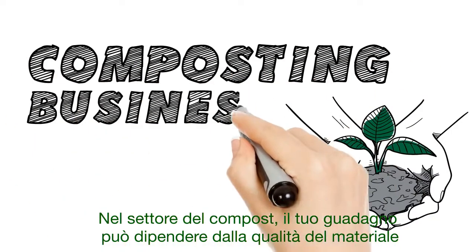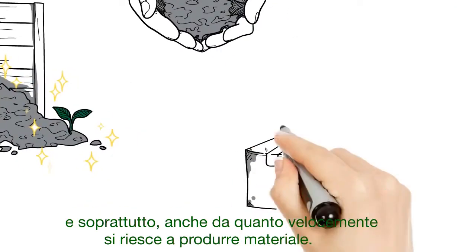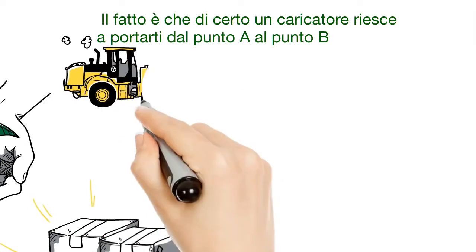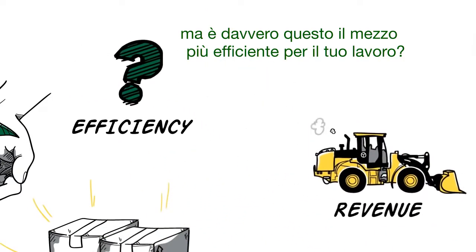When you're in the composting business, your revenue can depend on the quality of your materials, and more importantly, how quickly you can produce compost. The truth is, a bucket loader will get you from point A to B, but is it really the most efficient tool for the job?